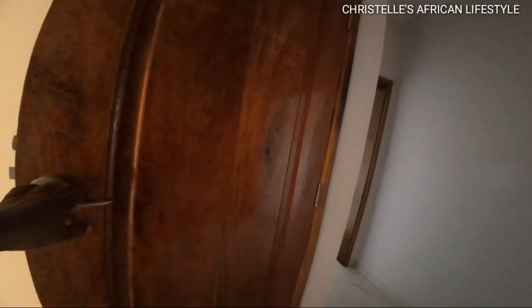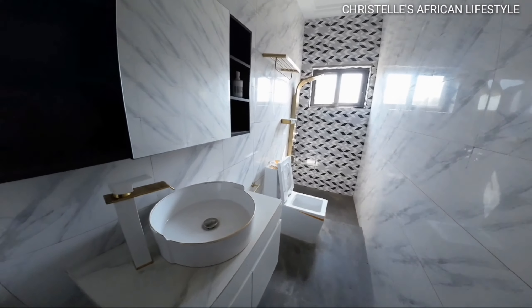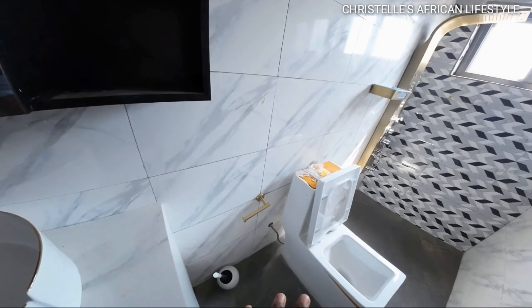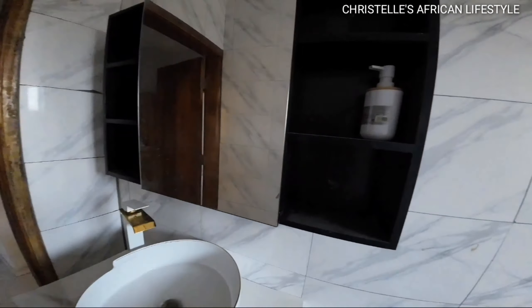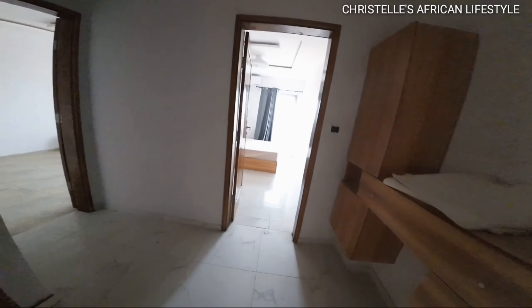Let's go into the toilet and see what's on offer. The toilet area looks really good. There's storage space, a basin to wash your hands, a toothbrush area, a toilet seat, and a shower area with a hot water system. That's it for this house — if you are interested, please send me a message and I will link you up.